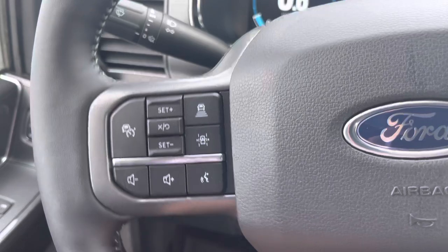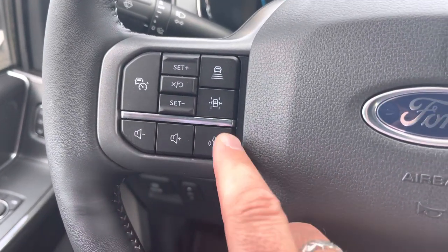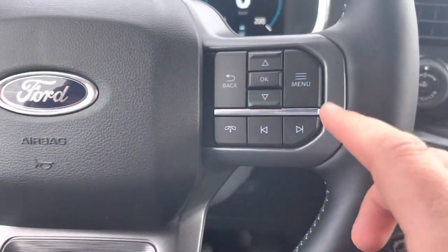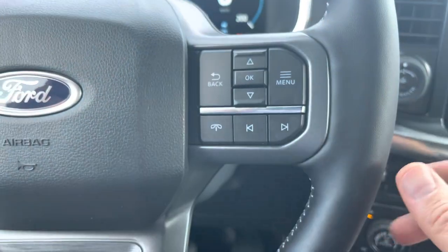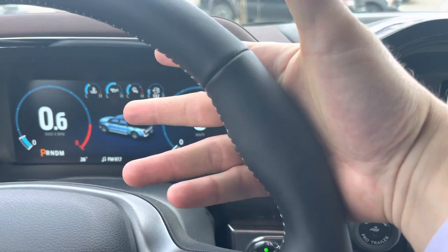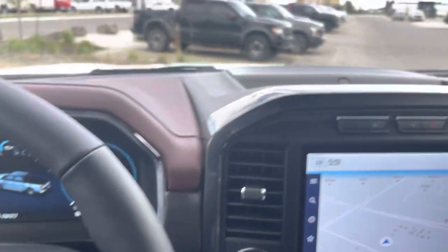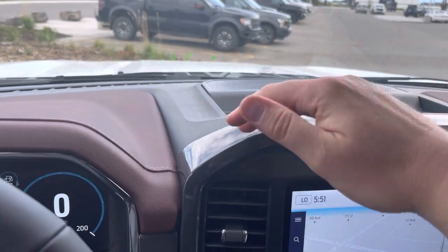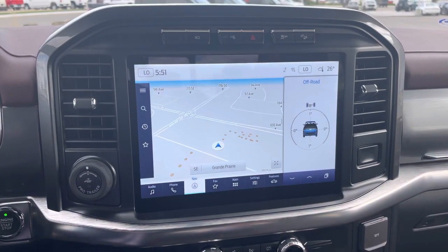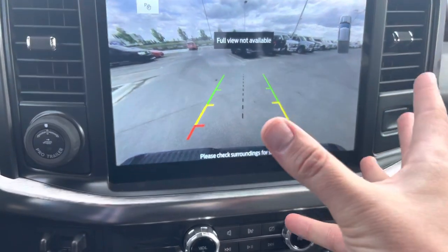It also has lane centering — Ford's semi-autonomous driving system — which means it'll steer the steering wheel for you even around corners when you're on the highway. Then you've got volume controls, voice-activated control, controls for the digital display up top, and stereo and phone controls. The leather steering wheel is heated and feels like a warm cup of coffee in the morning. Up top you have another Bang & Olufsen stereo speaker and a nice tray, plus this huge 12-inch display.